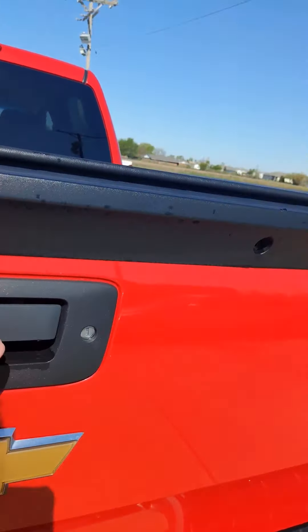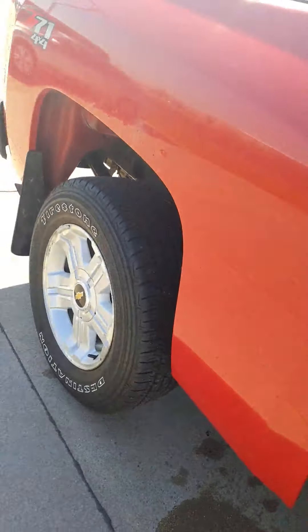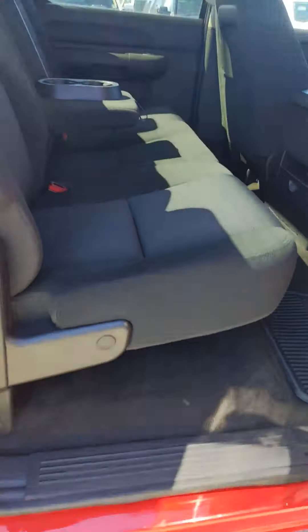It does have the parking sensors on the back. On this side there's some more rust starting to bubble. Again, good looking tires on there, six-inch running boards, and it does have the splash guards.